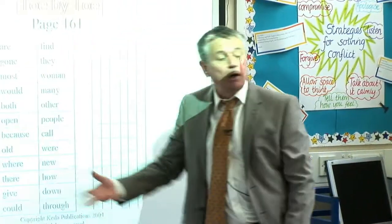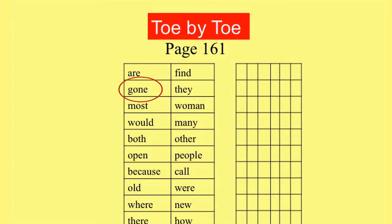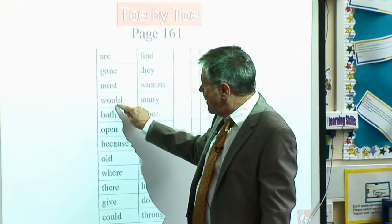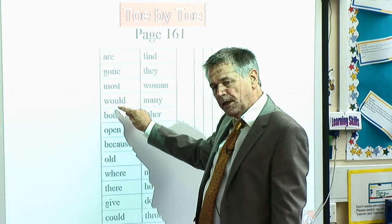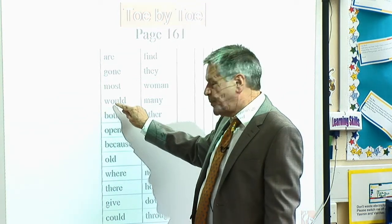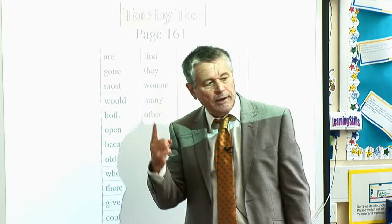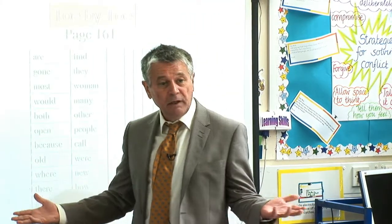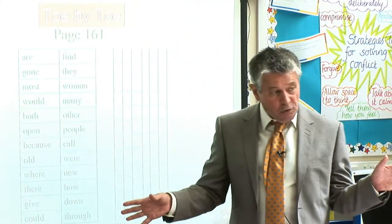The next one down should say 'gone' — because of the E at the end. And the next one down should say 'most'. Now that vowel digraph, Toe by Toe specifically teaches one sound: 'ow'. And that is all it teaches. Of course, very often it doesn't make that sound in English, but there's nothing we can do about that.